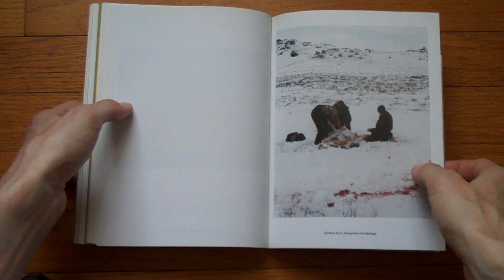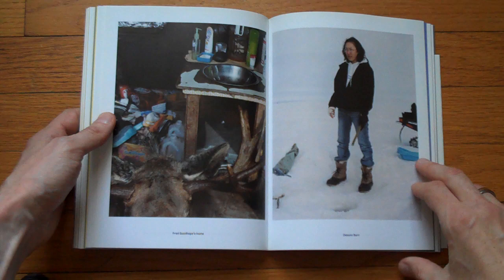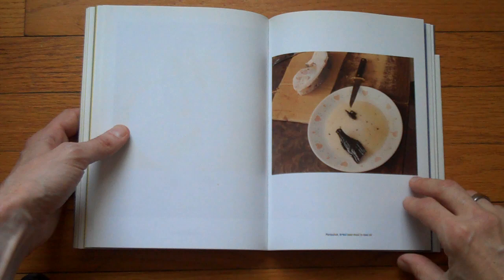This, of course, is a different kind of caribou hunting than the one that a certain politician who likes to strike a pose is engaged in. There's no need to even talk about that, I suppose.